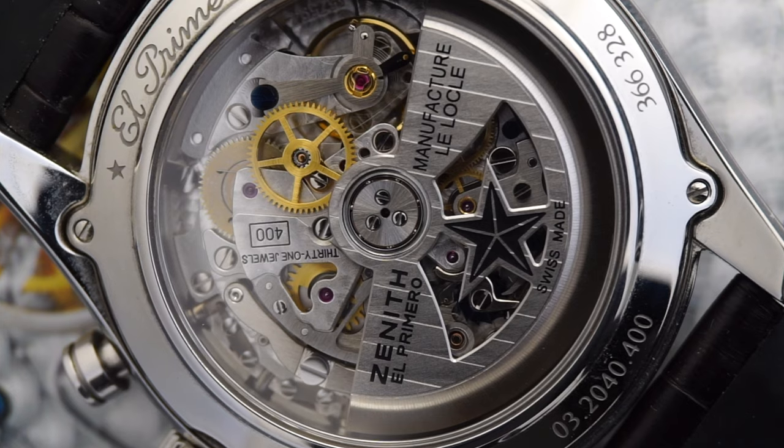And with good reason, because the El Primero is one of the most important watch calibers in modern watchmaking history. If you want to learn more about why the El Primero is so important, make sure you check the video in the top right corner after you watch this one. And if you want to jump around any section of this video, make sure you look at the links in the description.